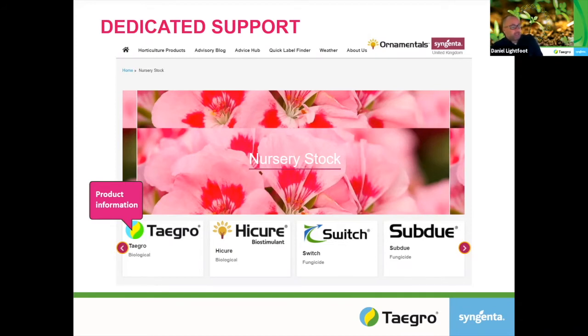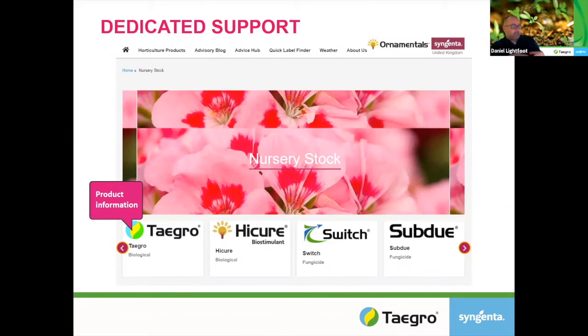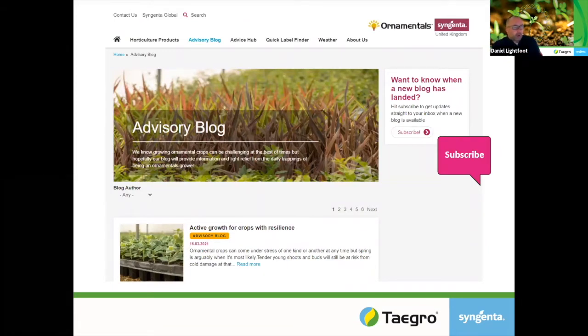So we built a new website — you can see that at syngentaornamentals.co.uk — and it's very much got all of the products on there in terms of MSDS and labels. There's even a quick label finder if you want to quickly find information from a label. There's an advisory blog so please sign up and subscribe to that. It talks about the issues of the day, disease issues, product issues, best practice, and it's a really great tool to communicate to growers and give the best advice. If you want to know when a new blog has landed, just click subscribe on the website and you'll get automatic emails.